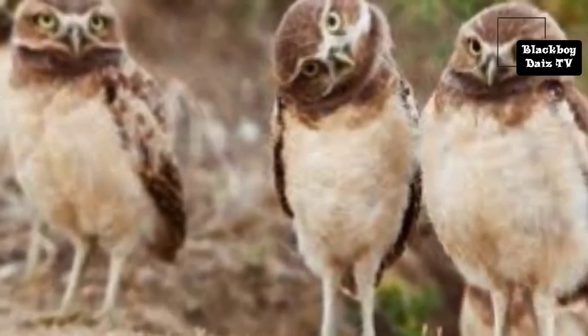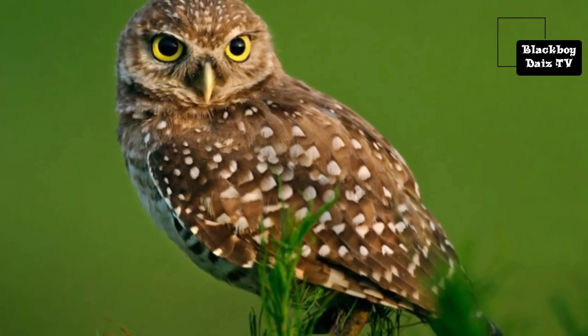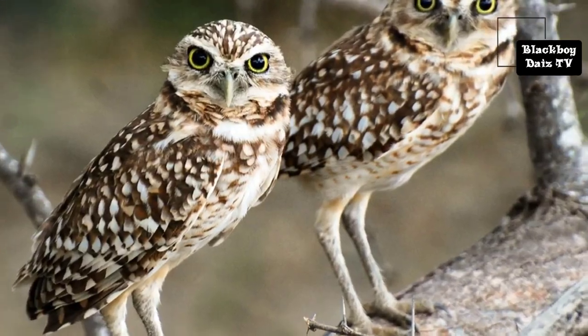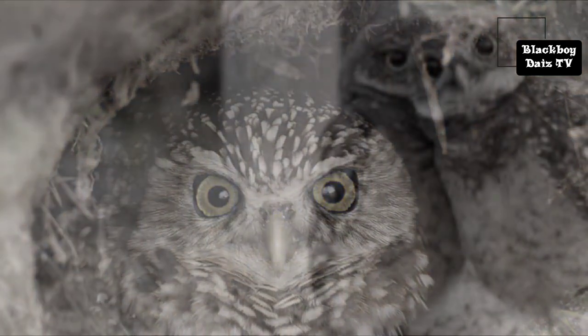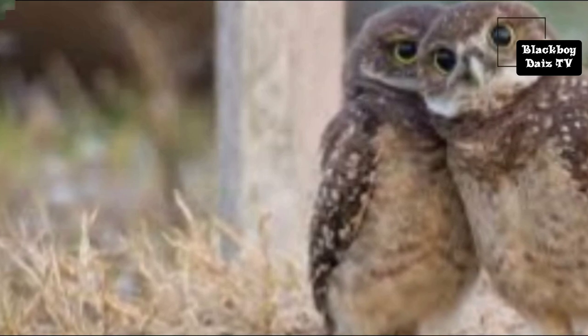The burrowing owl is a small, long-legged owl found throughout open landscapes of North and South America. Burrowing owls can be found in grasslands, rangelands, agricultural areas, deserts, or any other open dry area with low vegetation. They nest and roost in burrows, such as those excavated by prairie dogs.